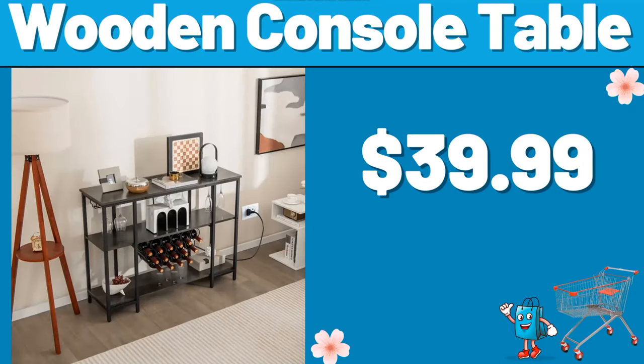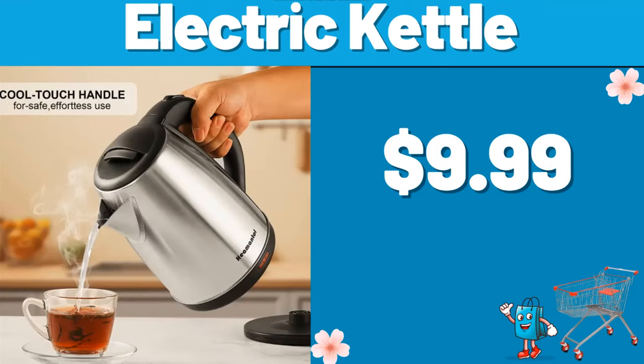Wooden Console Table, $39.99. Electric Kettle, $9.99.